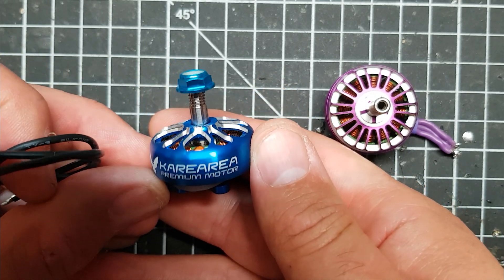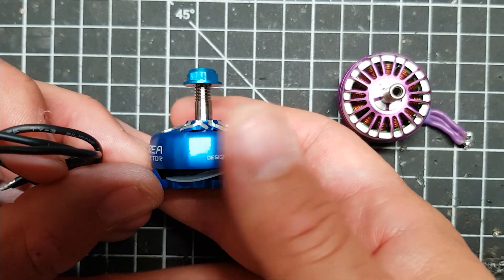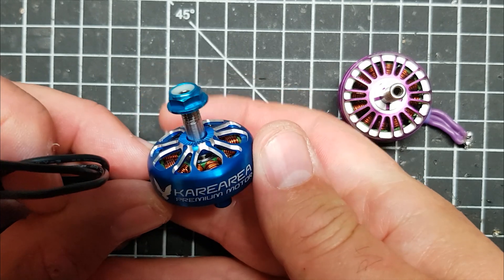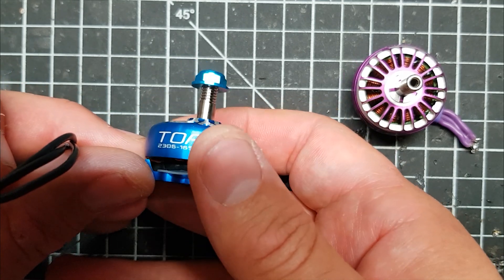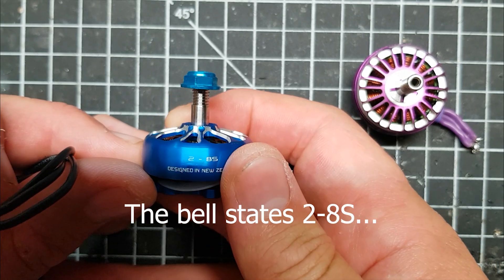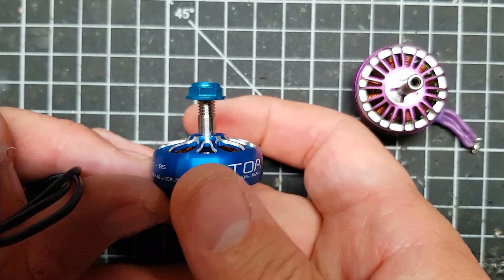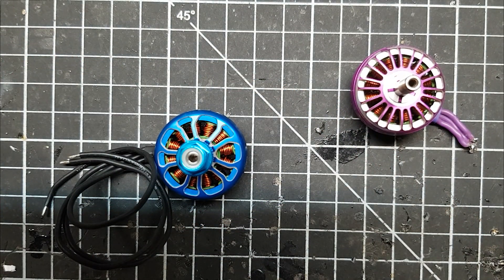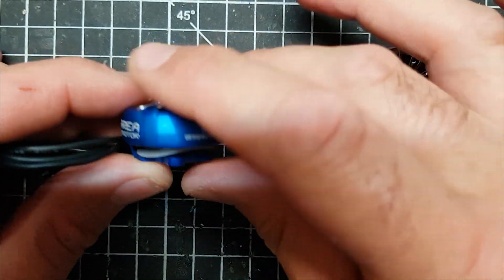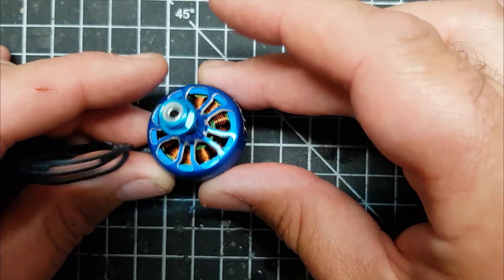These Careria motors retail for about £23 a pop, so they're probably amongst the most expensive motors - up there with the more expensive T motors. They are designed in New Zealand but manufactured in China. The guy who runs Careria says he has his own manufacturing business over there. Personally, I'm not so sure. He's posted a picture with some guys wearing Careria T-shirts, but I'm not sure someone else isn't making these - because the smaller 1407 motors they also sell are basically re-branded Hawksky motors. Maybe they are, maybe they aren't. But it's a hell of a beautiful motor.